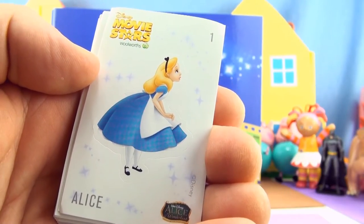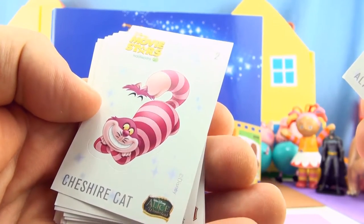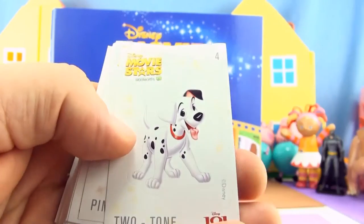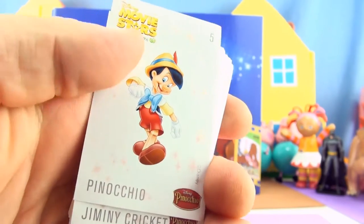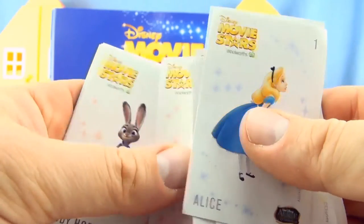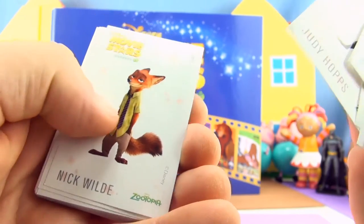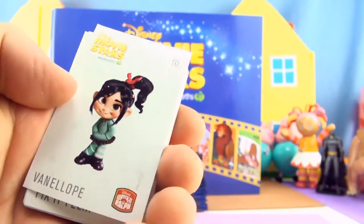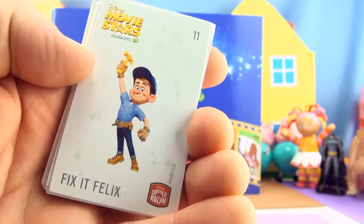Let's have a look at our full collection of stickers. Sticker number 1 Alice from Alice in Wonderland, sticker number 2 The Cheshire Cat from Alice in Wonderland, sticker number 3 Cruella De Vil from 101 Dalmatians, sticker number 4 Two Tone from 101 Dalmatians, sticker number 5 Pinocchio, sticker number 6 Jiminy Cricket from Pinocchio, sticker number 7 Judy Hopps from Zootopia, sticker number 8 Nick Wilde from Zootopia, sticker number 9 Ralph from Wreck-It Ralph, sticker number 10 Vanellope from Wreck-It Ralph.